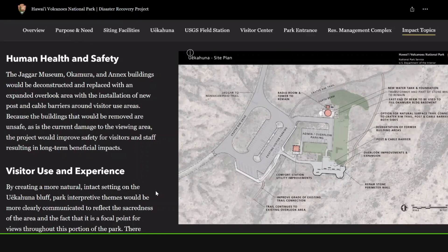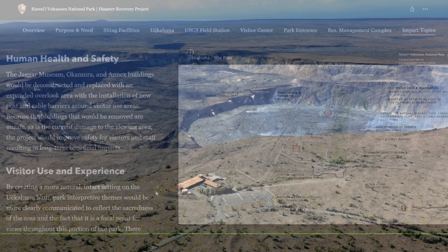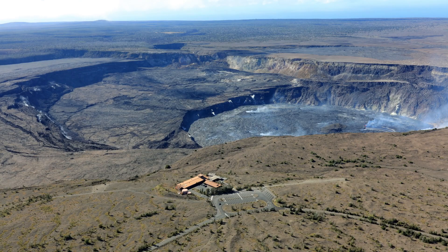When it comes to visitor use and experience, creating a more natural, intact setting on the bluff means those park interpretive themes would be more clearly communicated, reflecting the sacredness of that area and the fact that it's a focal point for views throughout this portion of the park. So there would be a long-term beneficial impact from the deconstruction of those buildings.